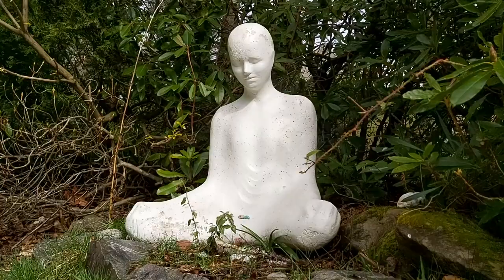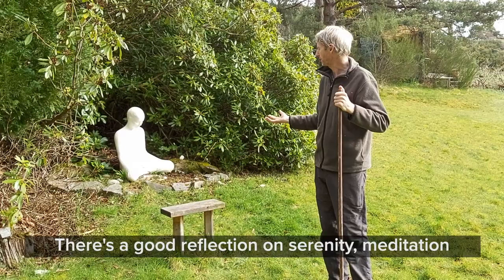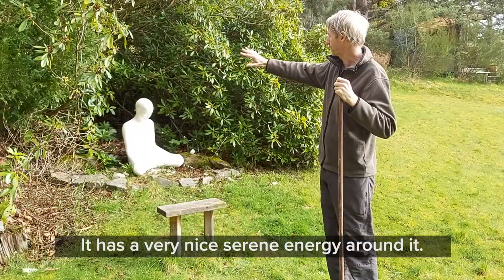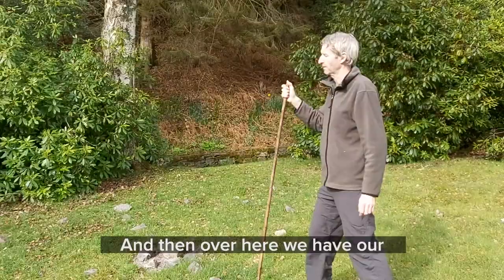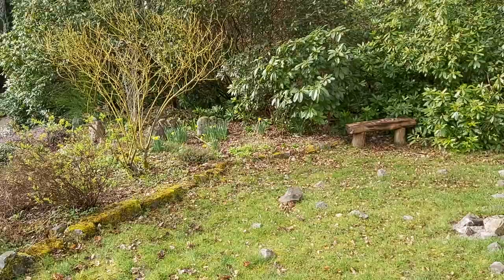It's a nice spot here for people to come and meditate — a good reflection on serenity and meditation. It looks like she needs a fresh coat of paint, which you do every couple of years. It has a very nice serene energy around it. Then over here we have our sleeping giant — you can see his feet in the ground over there. I think I might be standing on his knees about here.